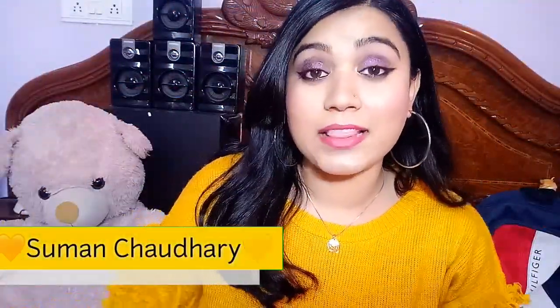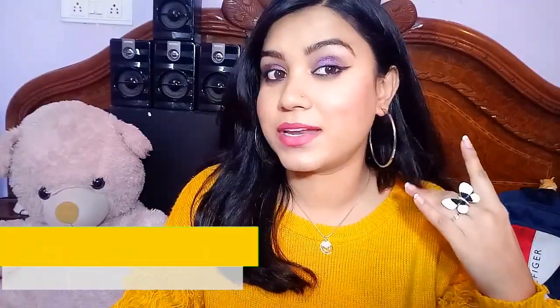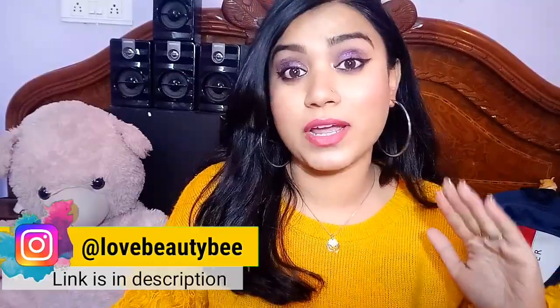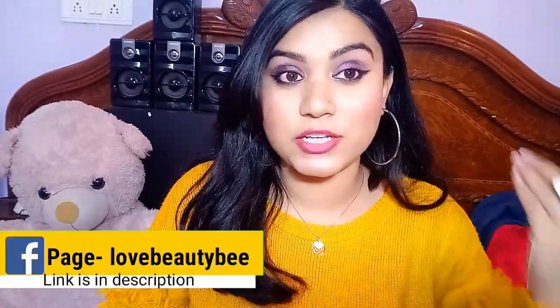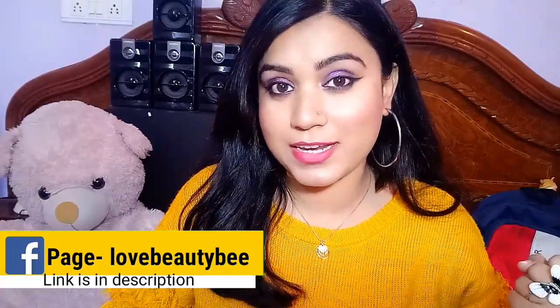Hi my angels, welcome to my channel! I'm Suman. Today I am going to share with you a makeup challenge — I want to create a makeup look for under 50 rupees. As you can see, I have created this look using products which are all under 50 rupees. If you want to see which makeup products I used to create this glam party makeup look, see the products in the description box where you can check their price.